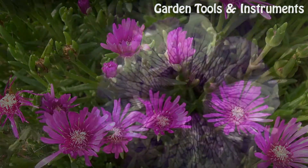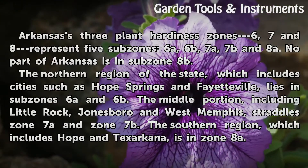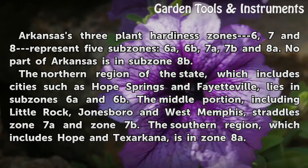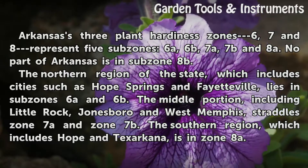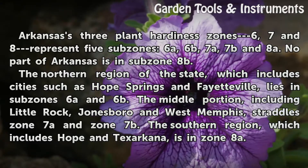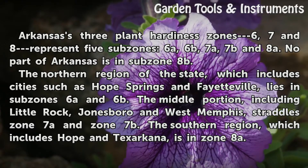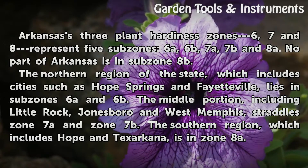Geography. Arkansas's three Plant Hardiness Zones — 6, 7, and 8 — represent five subzones: 6A, 6B, 7A, 7B, and 8A. No part of Arkansas is in subzone 8B. The northern region of the state, which includes cities such as Heber Springs and Fayetteville, lies in subzone 6A and 6B.